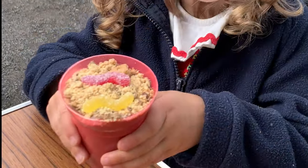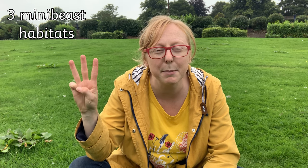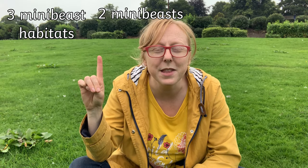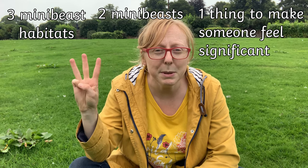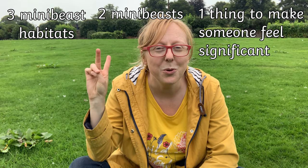We really enjoyed making these edible mini beast habitats — we crushed biscuits, added chocolate custard and some gummy worms. Or maybe you can make some edible spiders like these. Are you ready for a three, two, one challenge? We're going to give you some things to spot while you're out and about. It doesn't have to be on a big nature hike — it can be just stepping outside your door, looking out the window, watching a nature documentary, or on your way to the shops. So here it is: three mini beast habitats — can you find three? Two mini beasts. And number one: can you do something that helps someone not feel insignificant — help someone who maybe doesn't feel important know how they are important.